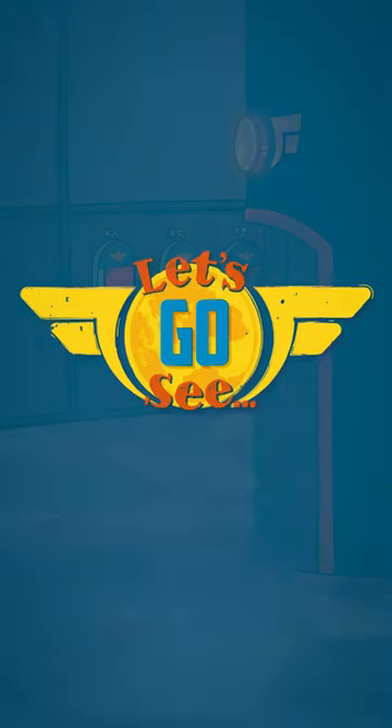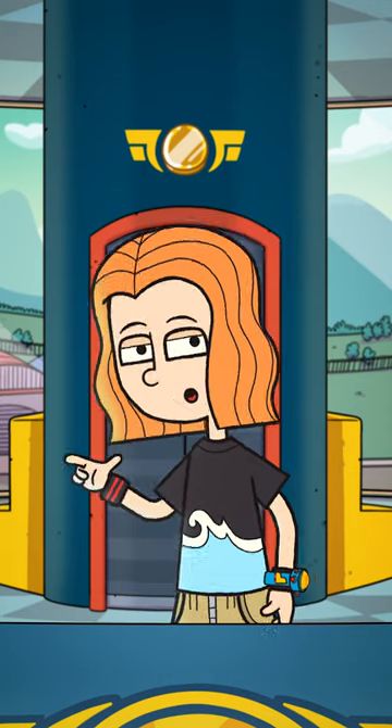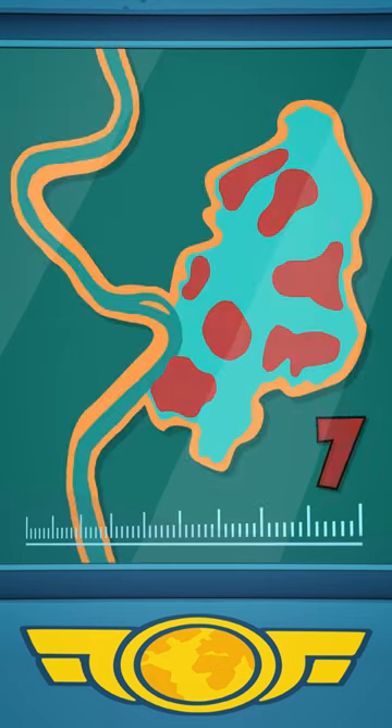Let's go see! Hey Screen Dude, us Junior Jets have just been to Rome. Rome is the capital city of Italy. Rome was built on seven hills and lies on the Tiber River.